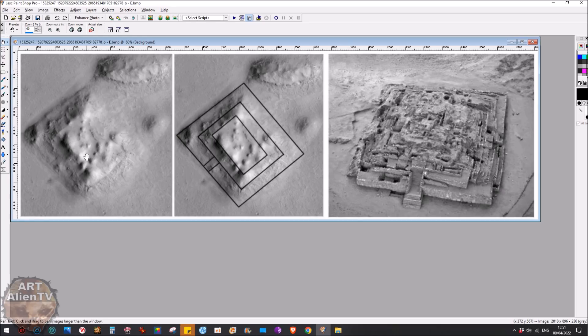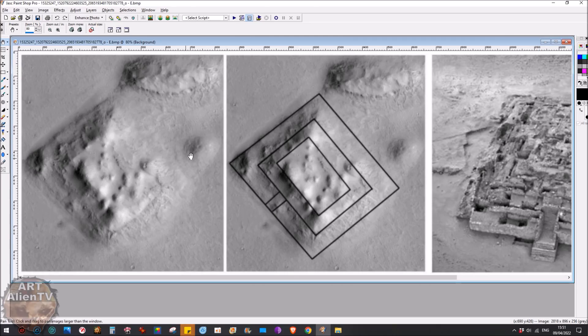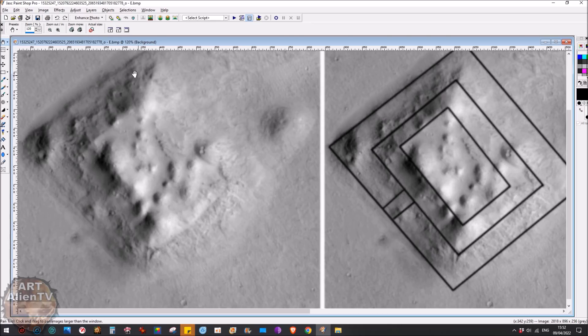This is a very large complex — I'll call it a complex because I don't think it's a single structure. This image on the right is from Iran or Iraq or somewhere in the desert in that part of the world where there are lots of ziggurat structures and pyramids and complexes, which are very ancient, going back many thousands of years. And this one here is on Mars.